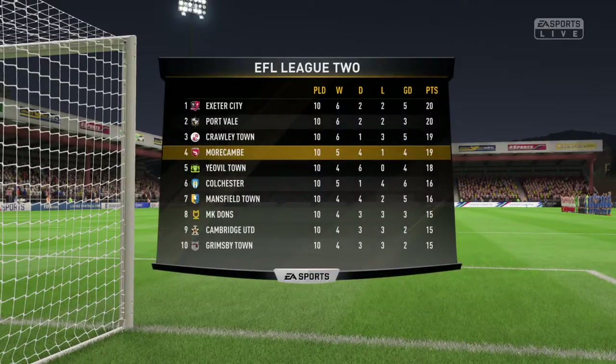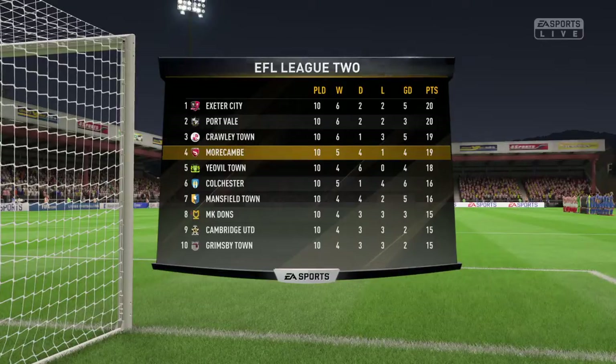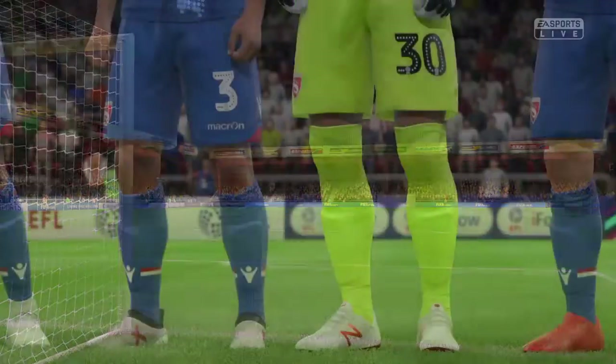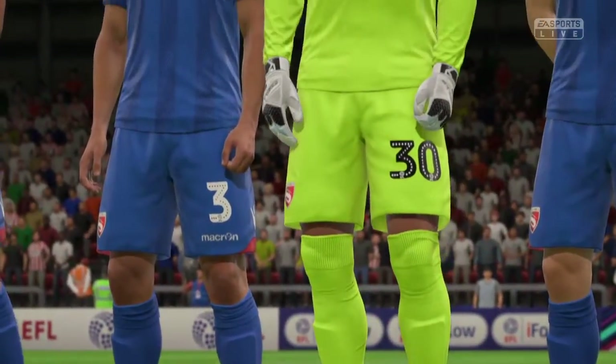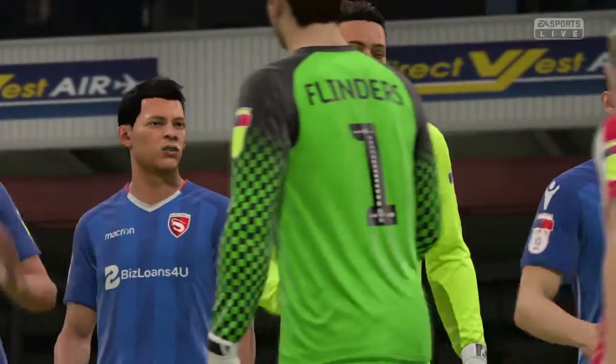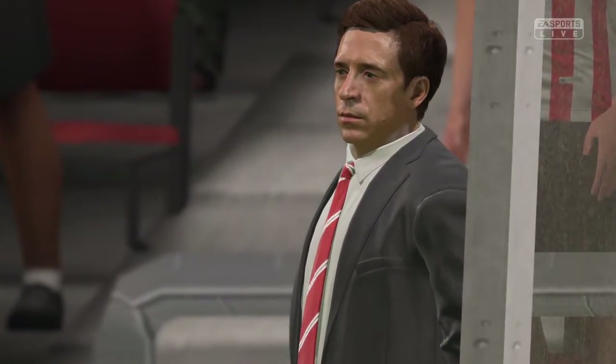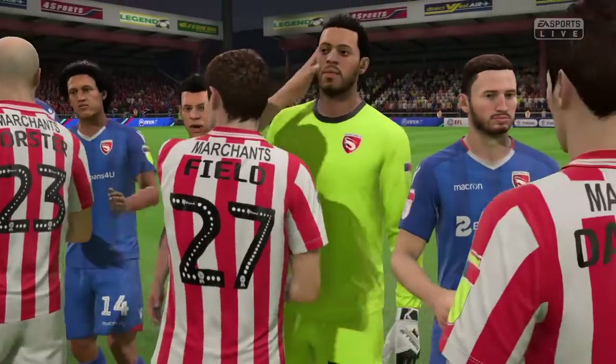The visiting manager will know all the scenarios here. If they win, obviously that's what he's trying to do — they could actually go top if other results go their way today. Yes, an awful long way to go, of course, but it would send a message, I think, to their rivals in this campaign that they're here for the long haul.